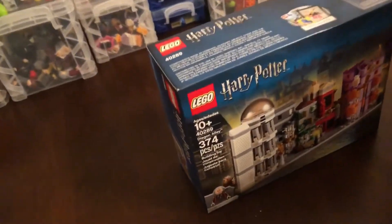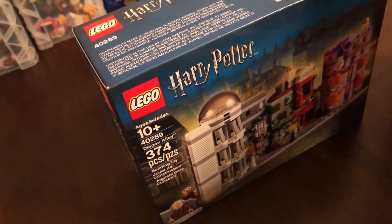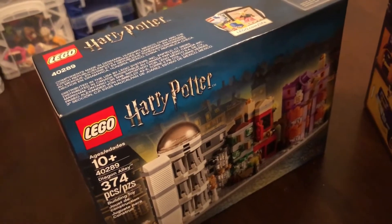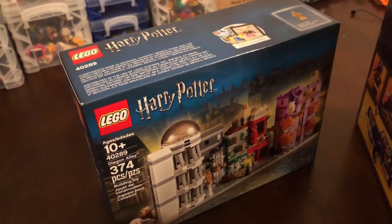And then Diagon Alley — another Diagon Alley. You can never have too many of these, so we'll get to building that one again. And an extra Ollivander too.